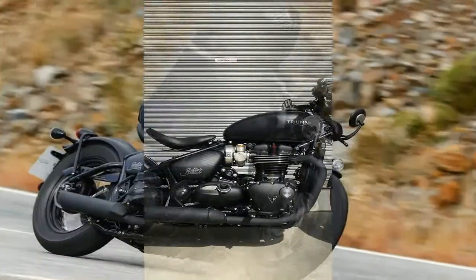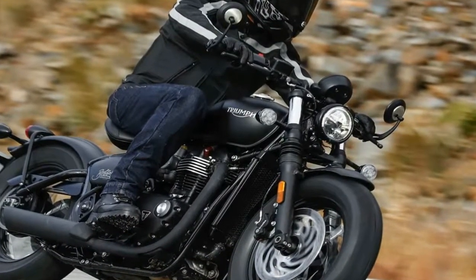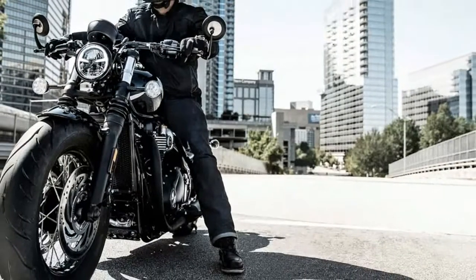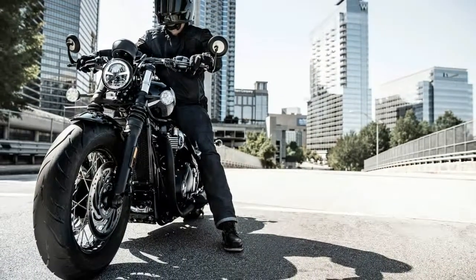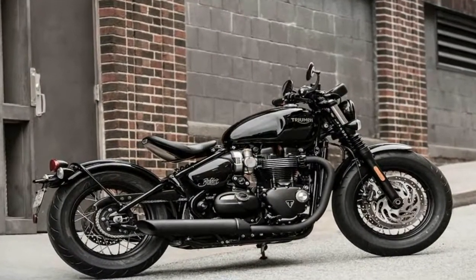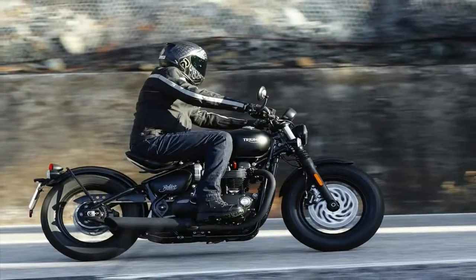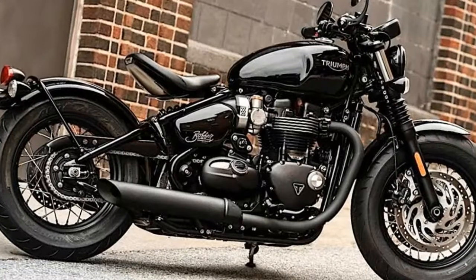At 524 lb., the Bobber isn't a particularly heavy bike, but Triumph loaded it for bear with dual 310mm discs up front and a 255mm disc out back. Brembo calipers bind the front and Nissin the rear, all under the watchful eye of standard ABS, which serves as the first line of protection for your contact patches.